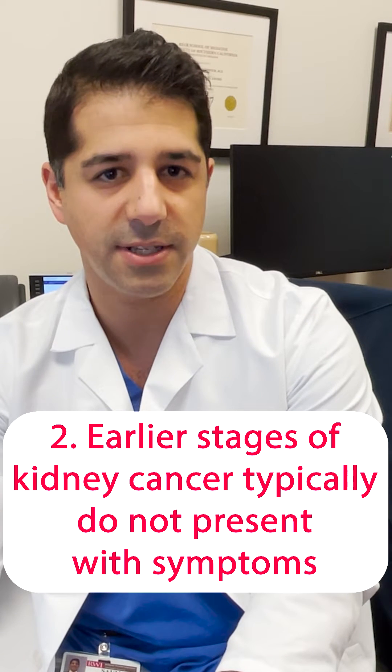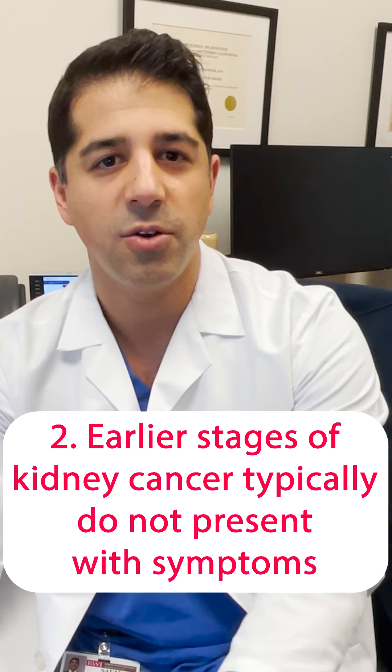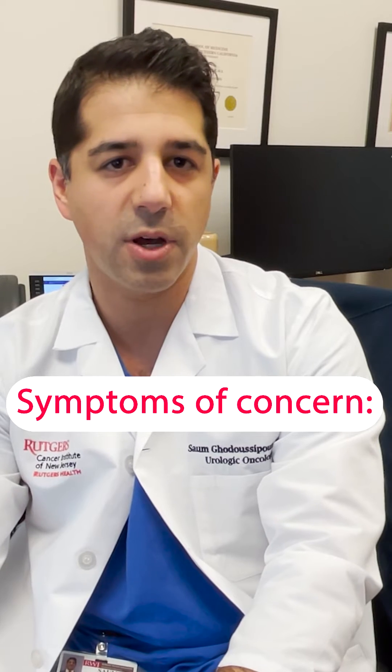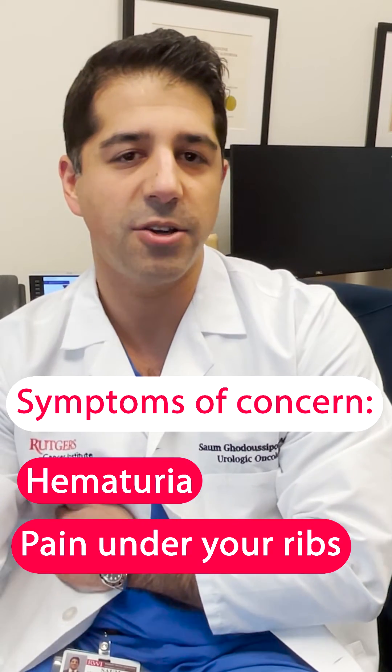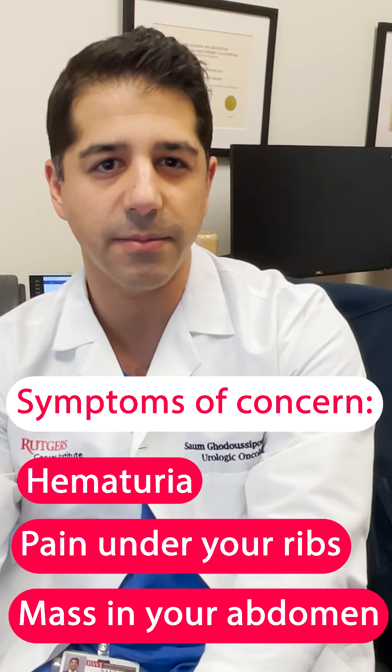Even though there's an increasing incidence in the rate of diagnosis of kidney cancer, there are fewer and fewer deaths each year because patients are presenting with earlier stages of disease. These earlier stages typically do not present with symptoms — they're usually just found on accident when patients get routine imaging. Symptoms of concern include blood in the urine, which we call hematuria, pain on your flank right under your ribs closer to your back, or a palpable mass in your abdomen.